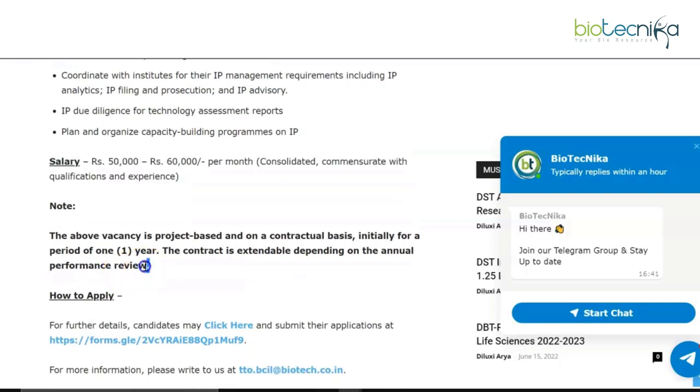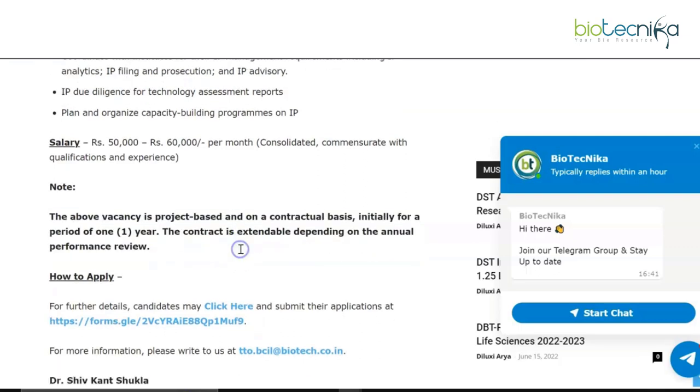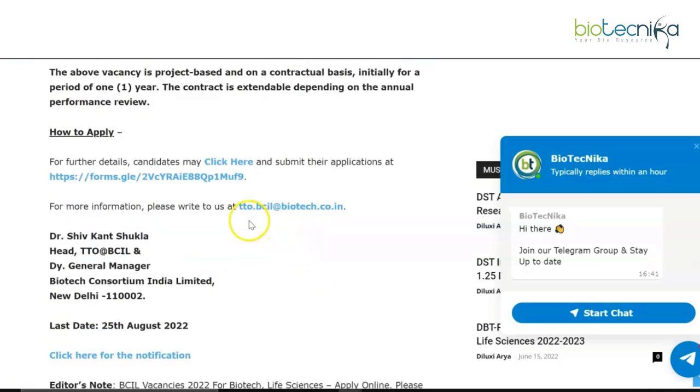Please note that the above vacancies are project-based and on a contractual basis, initially for a period of one year, extendable depending upon the performance review. To apply, you can use the form linked on the page, or write to the email address provided if you have any queries.